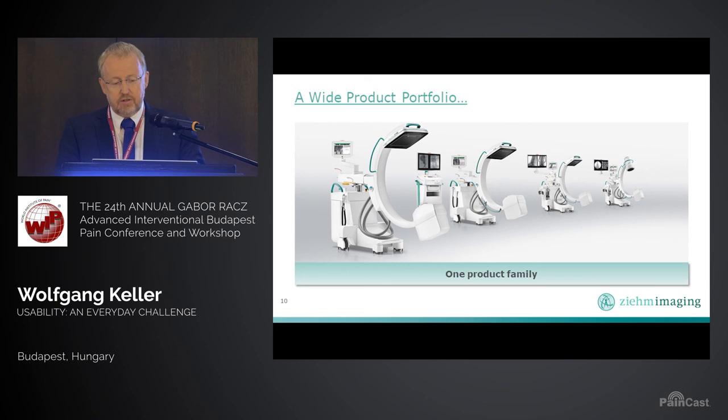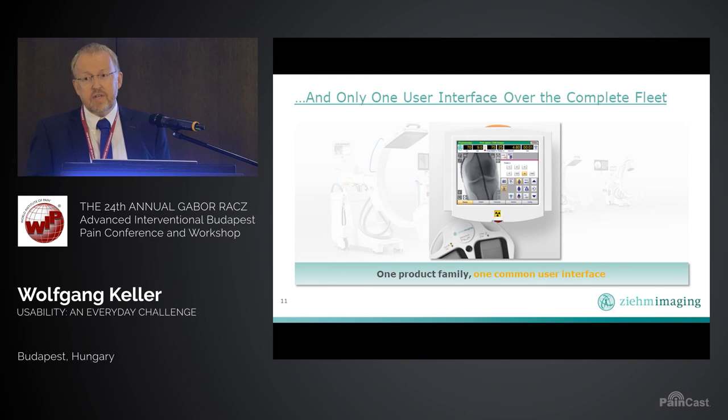So how about our user interfaces? We only have one user interface. Let's see what we have — it is the same across the range.